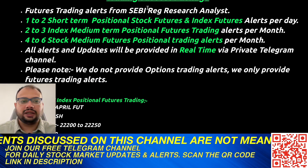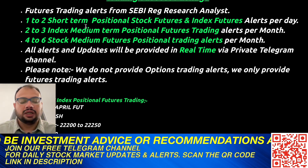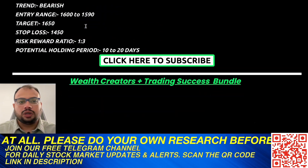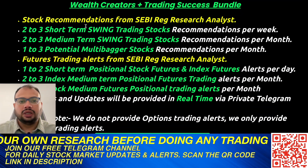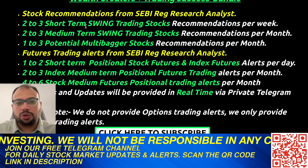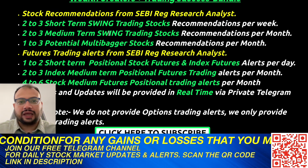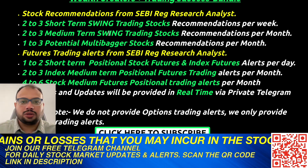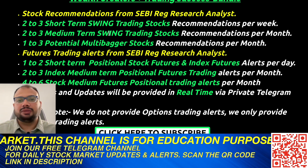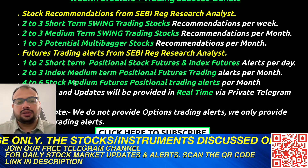We have two packages. The Trading Success package covers index and stock futures recommendations — both short-term and medium-term — along with positional stock options trading when opportunities arise. Our best-selling package is the Wealth Creators Plus Trading Success Bundle, which covers both your trading requirements and long-term and medium-term investing. In this bundle you get futures and index recommendations for trading, as well as medium-term and long-term multi-bagger stock investing recommendations, all in one package.